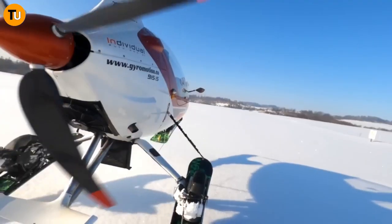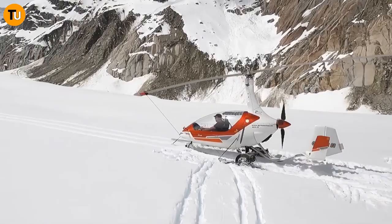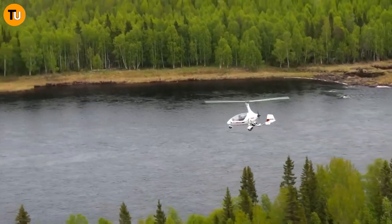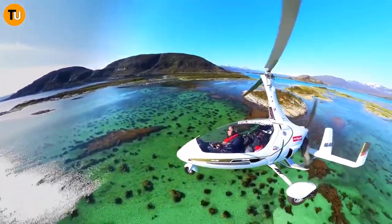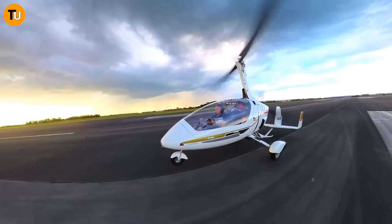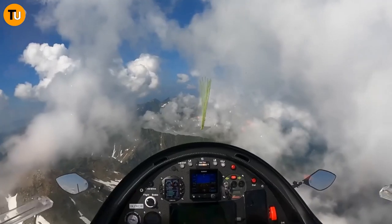With AGN Systems' modified gyroscopes, you can seamlessly transition from driving to flying whenever you want — no more waiting in line at the gas station, just refuel and take off. It's the ultimate freedom for travelers everywhere. Whether you're soaring above the clouds or cruising on the open road, the choice is yours. With designs like the Auto Gyro Motion paving the way, this dream could soon become reality. The sky is the limit with AGN Systems.